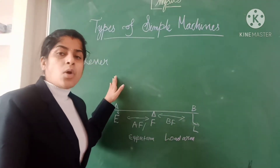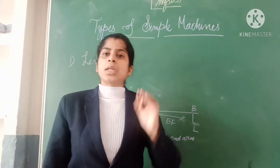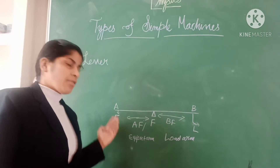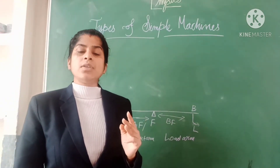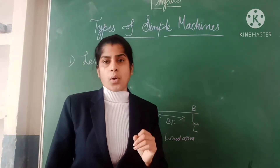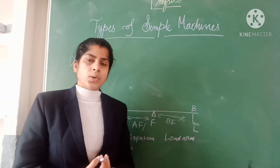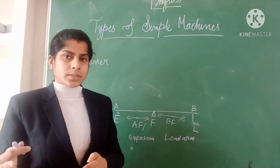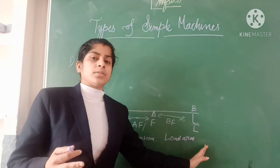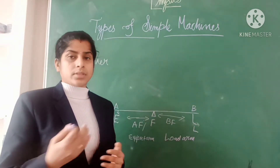Now we are going to discuss the types of lever. Levers are classified into three types on the basis of the positions of their fulcrum, load, and effort: first class lever, second class lever, and third class lever — otherwise called first order, second order, and third order.